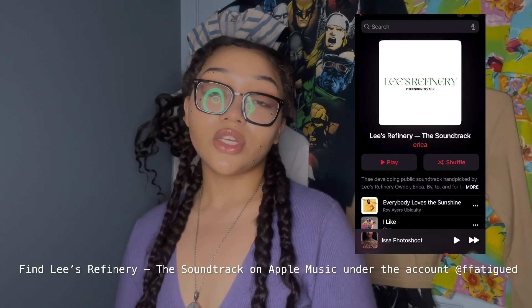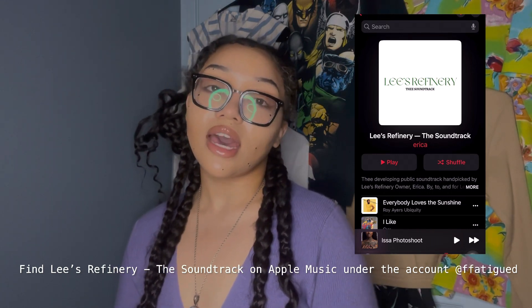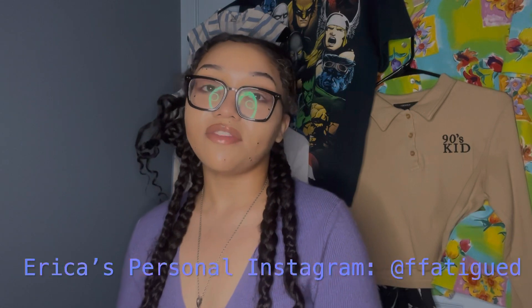We also have a playlist on Apple Music called Lee's Refinery: The Soundtrack. It is not its own account — it's just a playlist under my personal account, which is at FFATIGUED. You can also find my personal Instagram at the same name, @FFATIGUED. It's also at the very bottom of the Linktree. You will see a Facebook account linked to our website, but we are not currently active on there. I wouldn't recommend following that until you get the green light, but you make your own decisions.